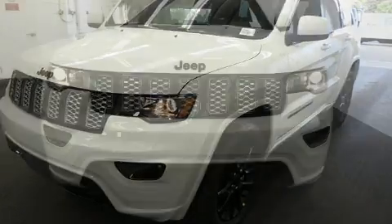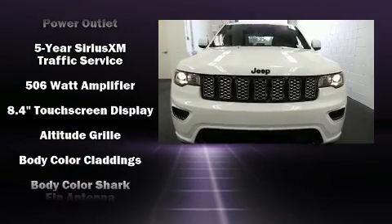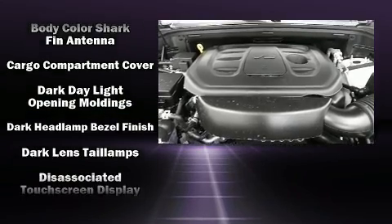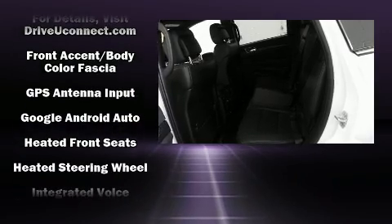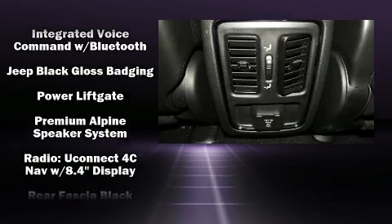Jeep also prioritized safety and security with features such as dual front impact airbags, front side impact airbags, traction control, anti-whiplash front head restraints, a panic alarm, an emergency communication system, and four-wheel disc brakes with ABS.